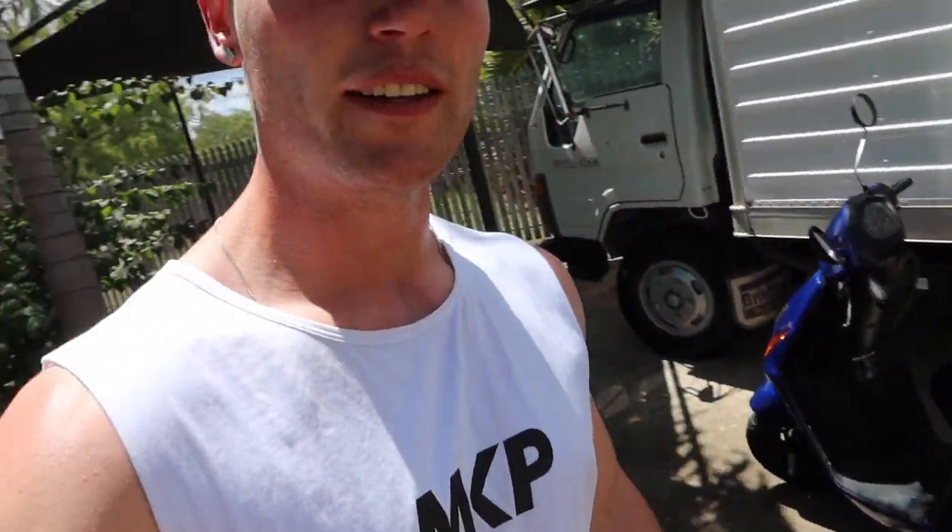Not only did we get a skateboard, but we got a damn nice scooter — a damn nice one. When I picked this up, you wouldn't know it's 2008, you'd think it's 2018. It's absolutely beautiful. As I was driving off, I know how to use this like the back of my hand — it's the exact scooter I used in Thailand.